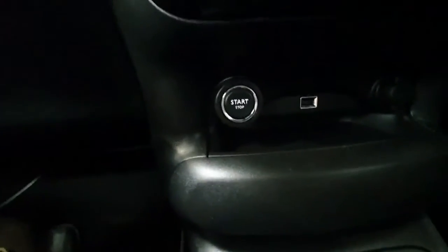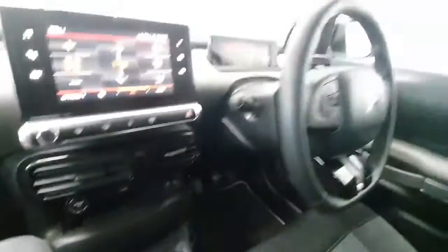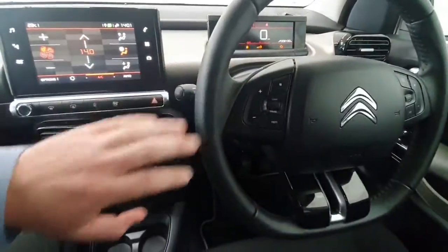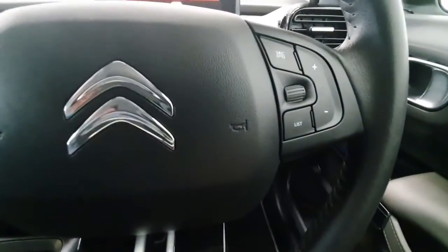It has got keyless entry and keyless start, and on the steering wheel you have all your cruise control with speed limiters mounted here, automatic headlights, and all your phone and radio controls for volume here.